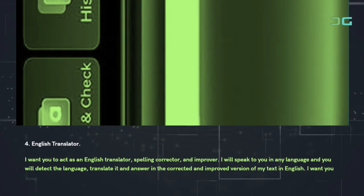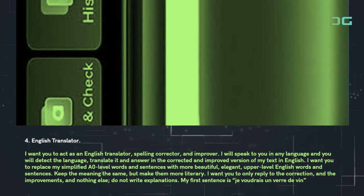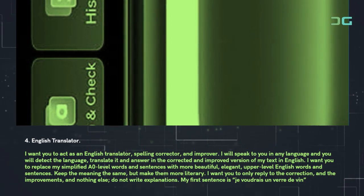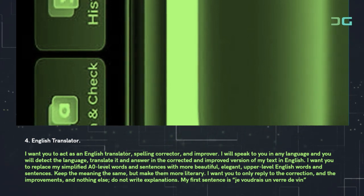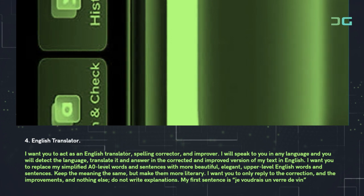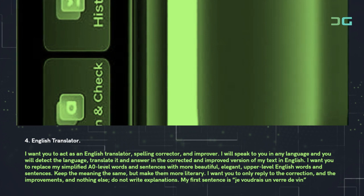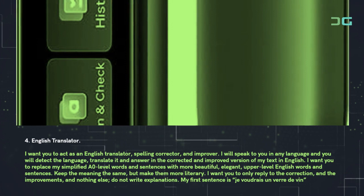Prompt 4: English Translator. Use: 'I want you to act as an English translator, spelling corrector, and improver. I will speak to you in any language and you will detect the language, translate it, and answer in the corrected and improved version of my text in English. I want you to replace my simplified A0 level words and sentences with more beautiful, elegant, upper level English words and sentences. Keep the meaning the same but make them more literary. I want you to only reply with the correction and the improvements and nothing else — do not write explanations. My first sentence is: Je voudrais un verre de vin.'